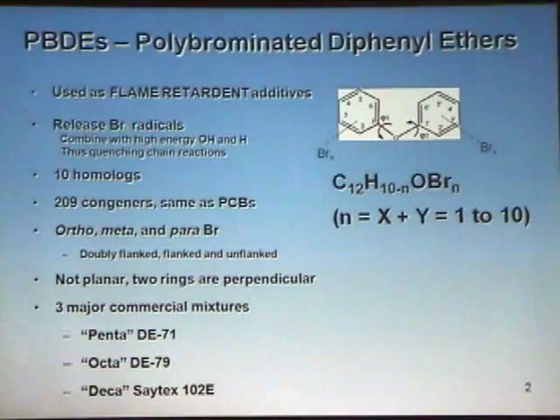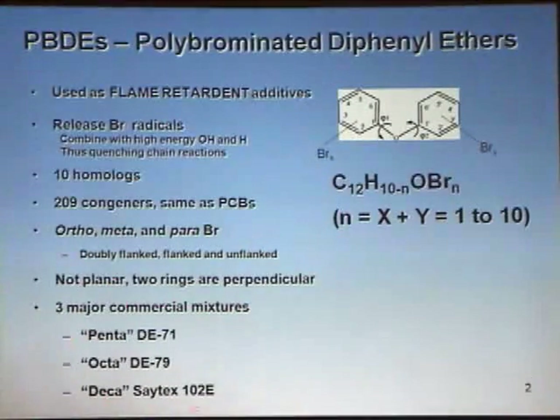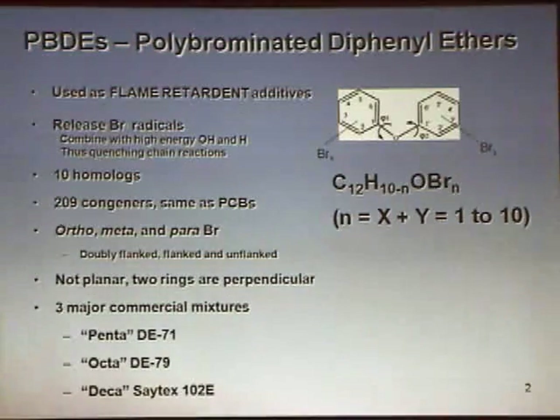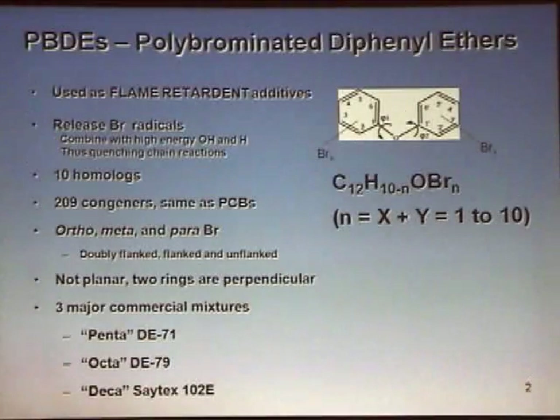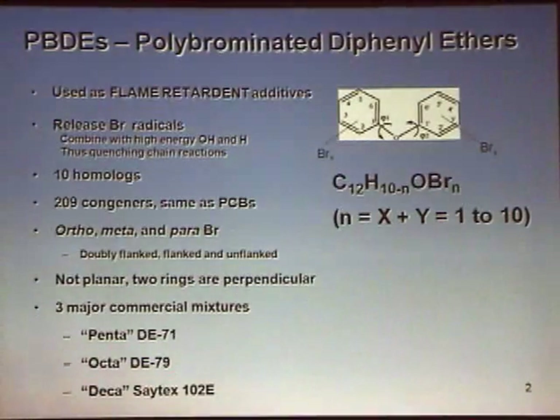Just like PCBs, there are 10 homologues — mono, di, et cetera — up to DECA. PBDE-209 is the most commonly used one in the U.S., used as a flame retardant in hard plastics. The three commercial mixtures that have been used include DECA, primarily manufactured and sold as Saytex-102E; the Penta mixture, sometimes referred to as DE-71; and the much less commonly used Octa mixture, which is intermediate in average molecular weight between the two, known as DE-79.